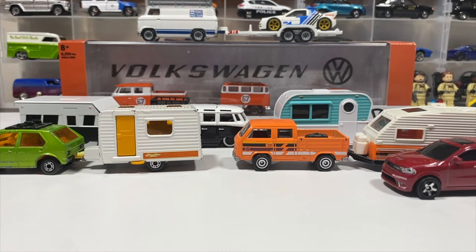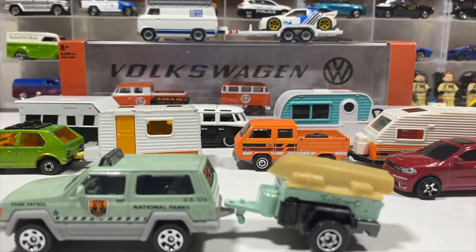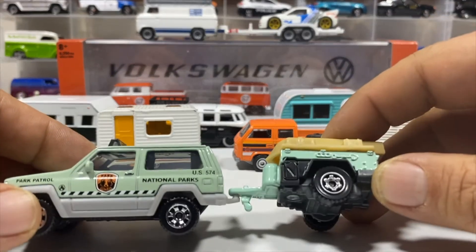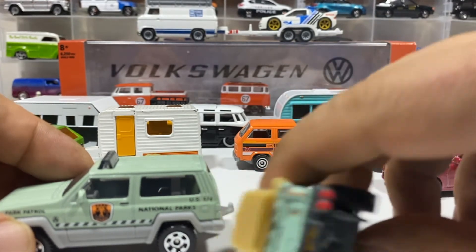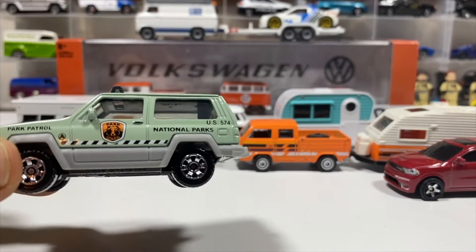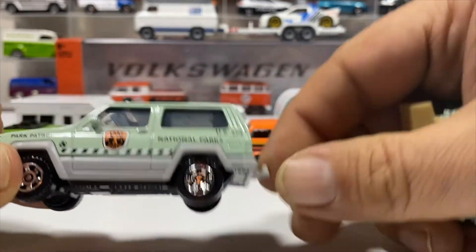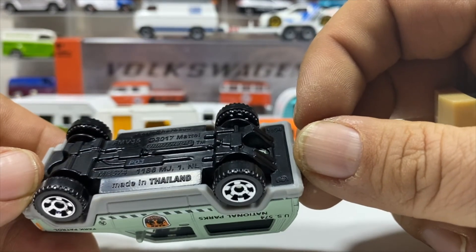We've got the Jeep Cherokee and the trailer — both in National Parks colors. They are both singles; this may have been a special set but I'm not sure. It's the National Park Patrol Jeep Cherokee, 2017 copyright.